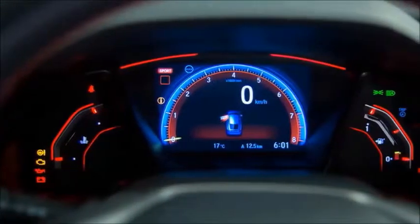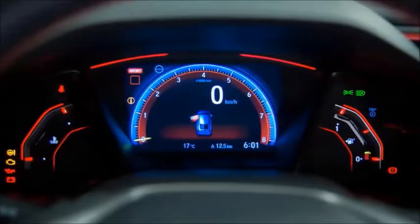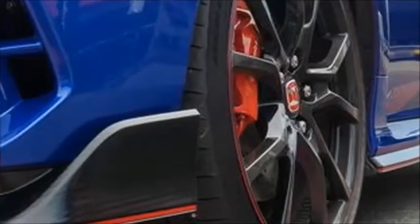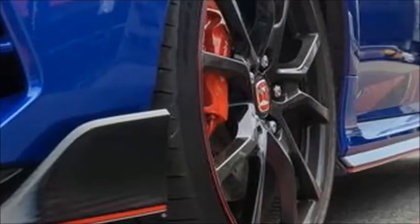But those peering at this story from beneath the flat brim of a Type R cap will know that there have been four generations of Civic Type R's prior to the car for which we gather today. All of those screamers were kept from our shores.